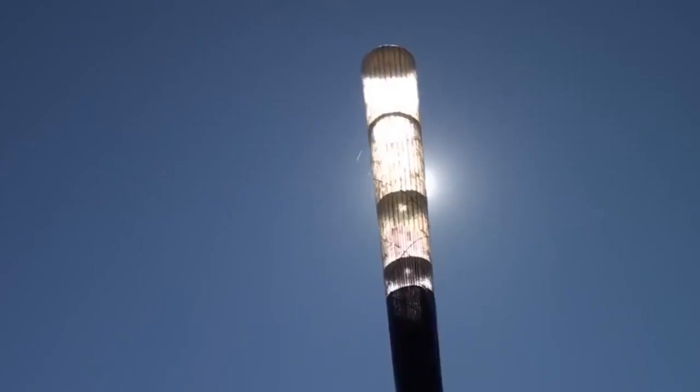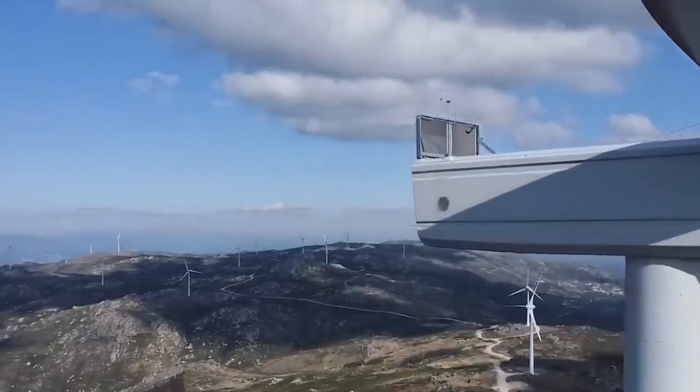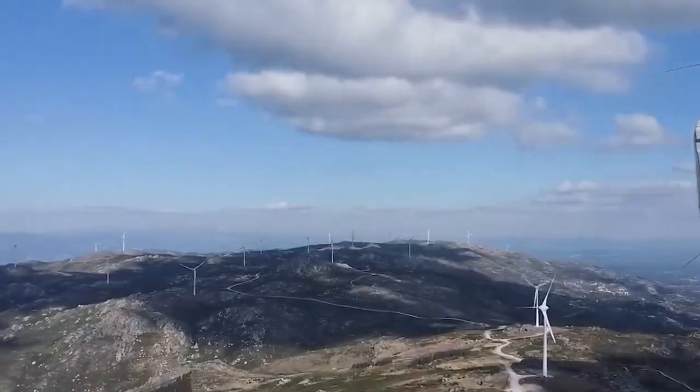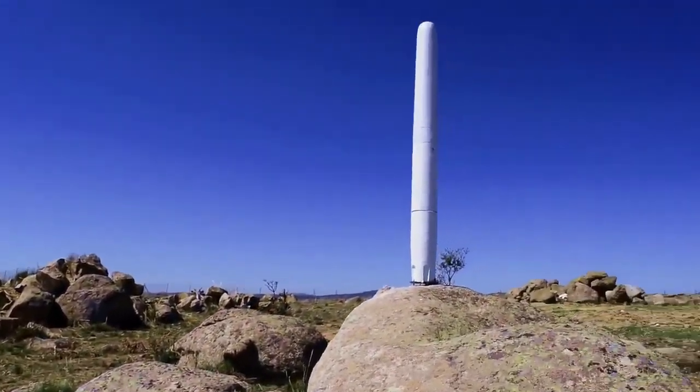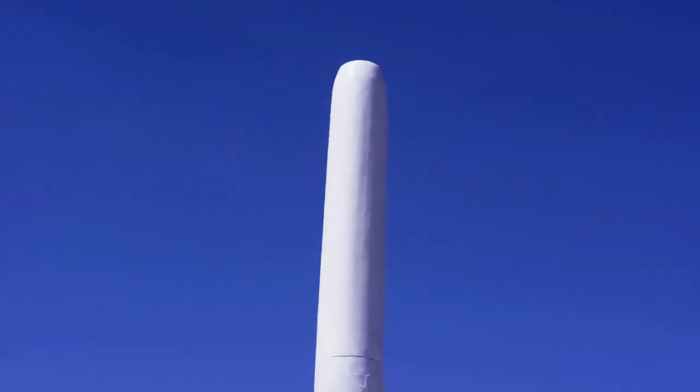The Vortex Bladeless turbines stand at 3 meters high — a curved top cylinder fixed vertically with an elastic rod — designed to oscillate within the wind range and generate electricity from the vibration. This design has won the approval of Norwegian state energy company Equinor, which named Vortex on a list of the 10 most exciting startups in the energy sector.